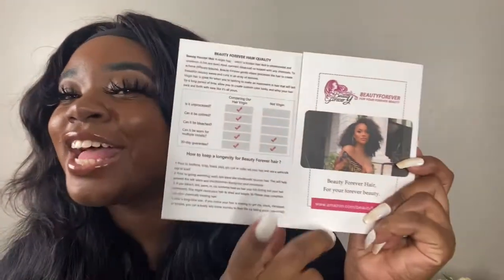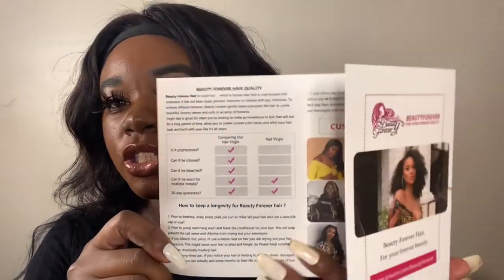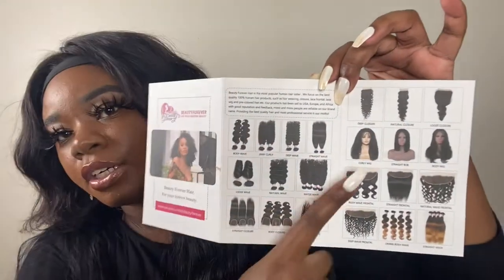They also gave me a stocking cap, which is not really the same skin tone as me. I don't think I'll be using it since this isn't really a frontal. It also has instructions inside, and it has my favorite YouTuber Aliyah's face on there. I think I actually heard of Beauty Forever from Aliyah's face. On the back there are different items that they sell in their company.